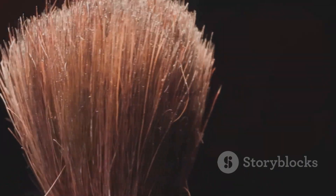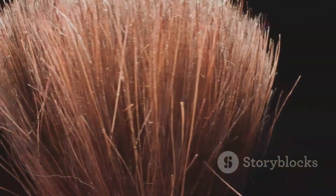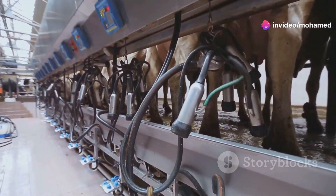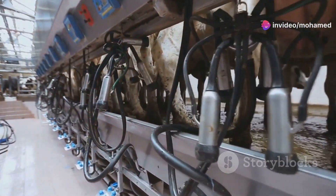The bristles are firm enough to give a good scratch but soft enough not to harm the cow's skin. They're typically made from durable materials that can withstand the farm environment.